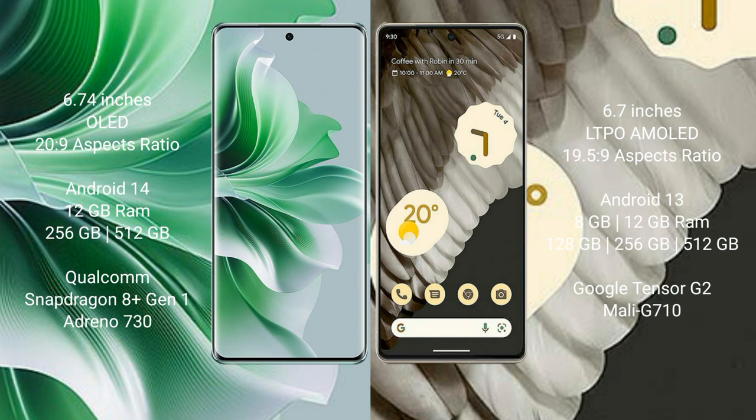OPPO Reno 11 Pro comes with 256GB and 512GB internal storage, a Qualcomm Snapdragon 801 processor, and GPU Adreno 730. Google Pixel 7 Pro comes with 8GB or 12GB RAM and 128GB, 256GB, or 512GB internal storage, a Google Tensor G2 processor, and GPU Mali-G710.